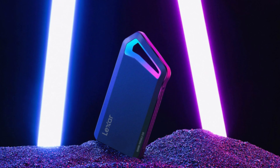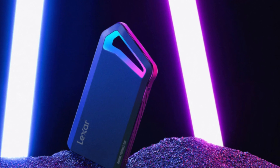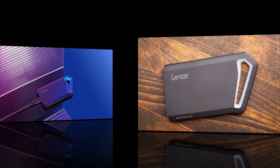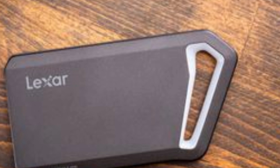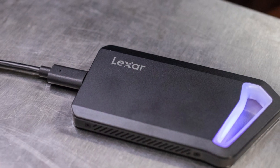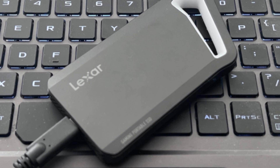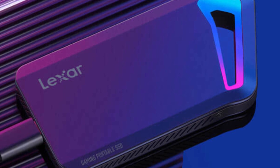Whether you're transferring large game files, video footage, or backing up critical data, this drive ensures minimal loading times and ultra-fast performance. Additionally, it comes with Lexer DataShield 256-bit AES encryption software, providing an extra layer of security for sensitive files. The package also includes a USB-C to USB-C and USB-C to USB-A cable, ensuring compatibility with a wide range of devices, including gaming consoles, PCs, and even some Android smartphones.